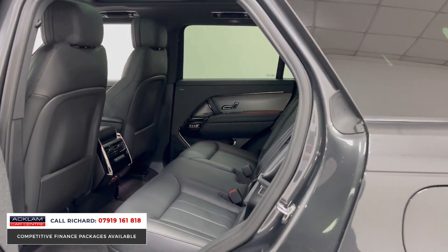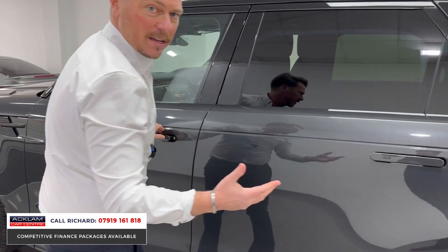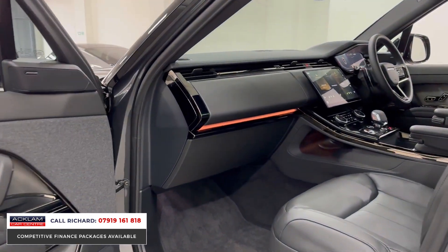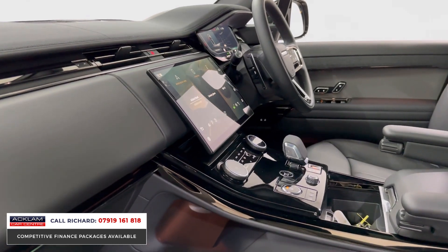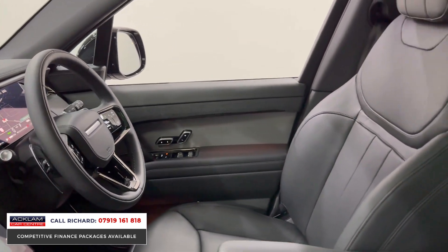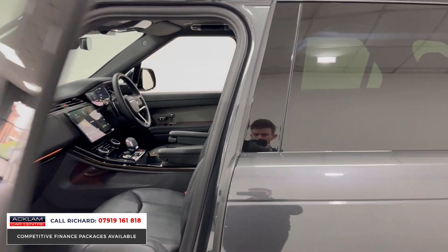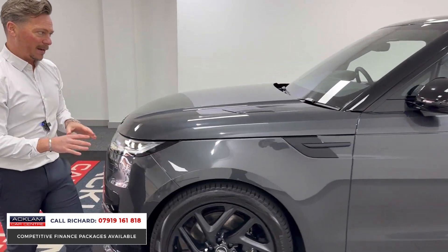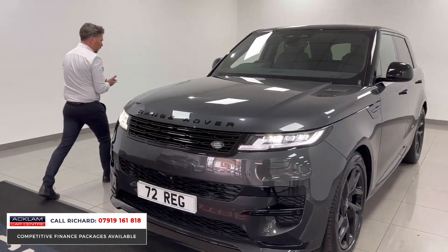It features the newest Land Rover operating system, Pivi Pro. The screen is now fixed onto the dash — it's big, easy to use, and crystal clear. This car has ambient lighting, heated steering wheel, adaptive cruise control, a glass roof, black leather, all in like-new condition with 500 miles on a 2022 72-plate. The balance of manufacturer's warranty and breakdown assistance all remain.